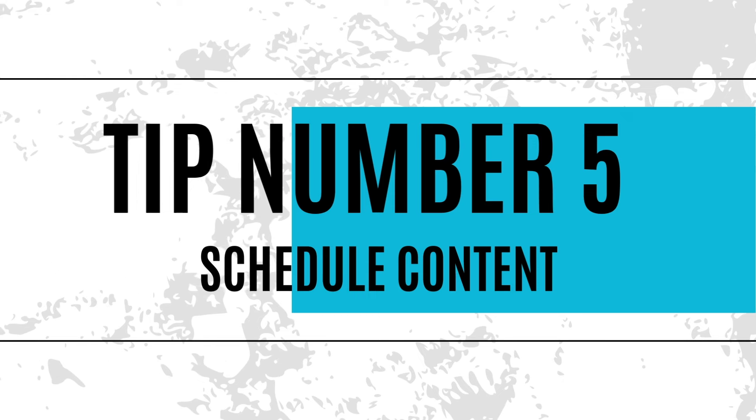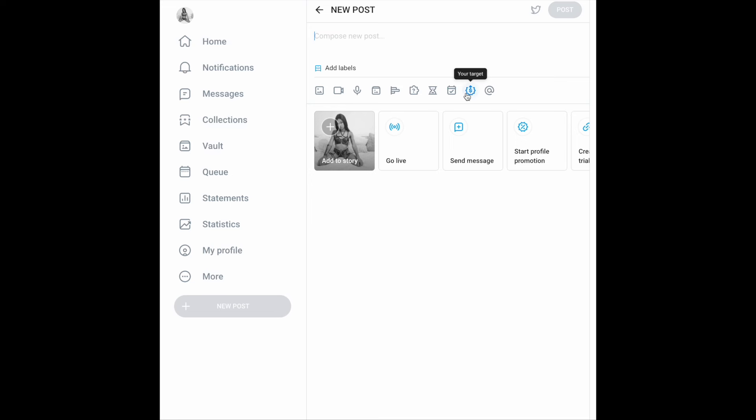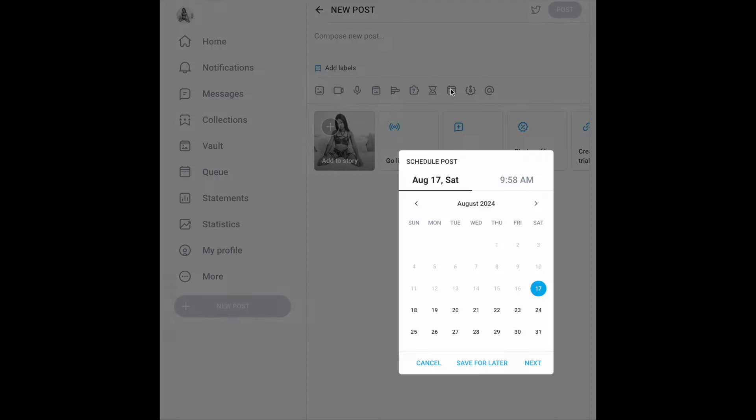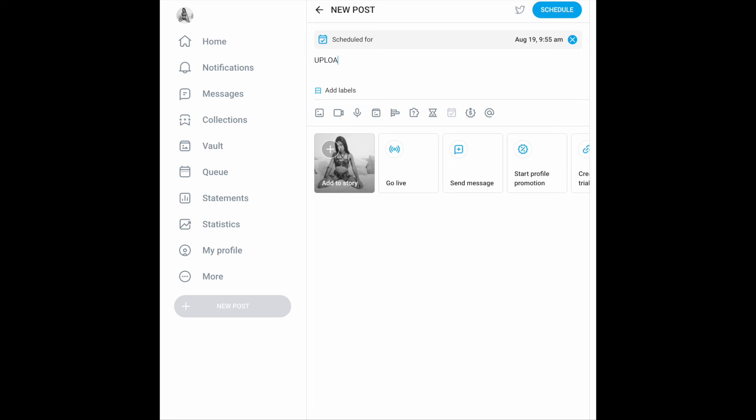My fifth top tip is to schedule content. I'll briefly show you how, and I'll go into more detail in another video. You go to create a new post, then click the schedule icon, pick the date you want, and pick the desired time — you can set any time in 24-hour or AM/PM format — press OK, then upload your content and press schedule.